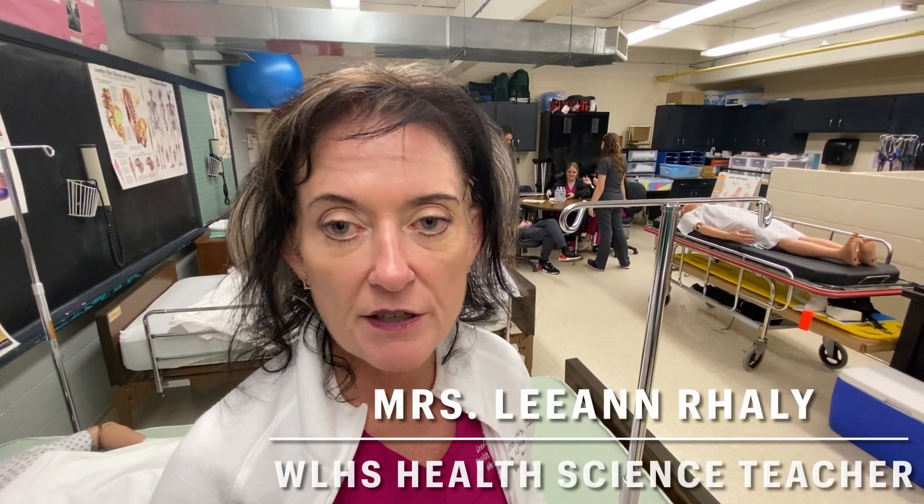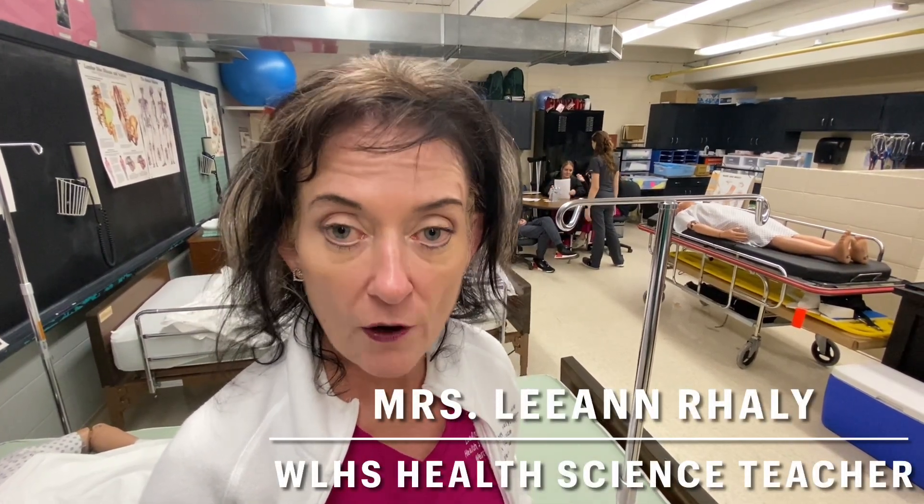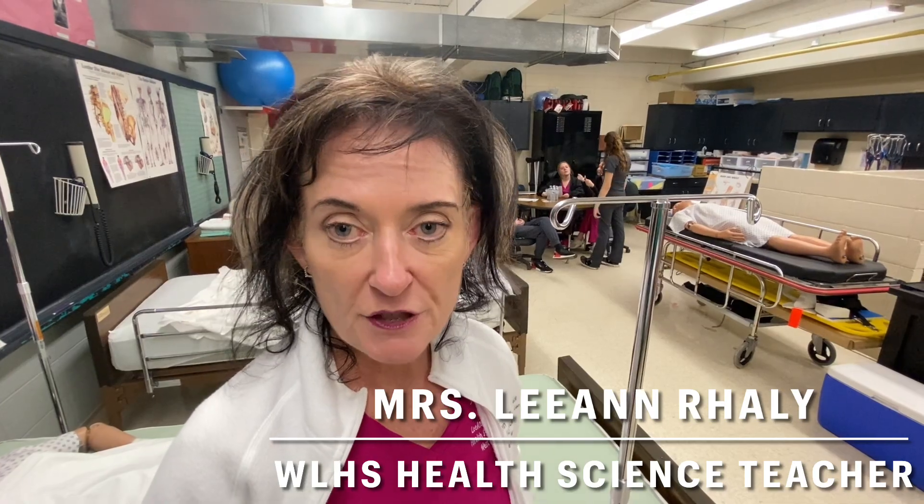We're doing glucose, we're doing blood pressure screenings. We're also doing venipuncture in partnership with Anderson's Hospital.